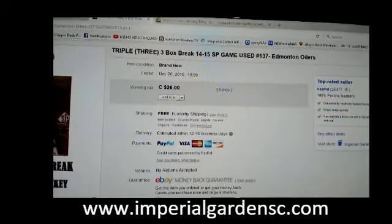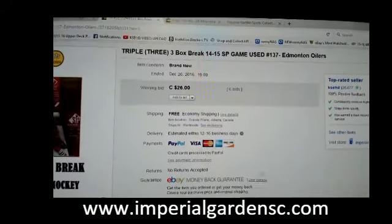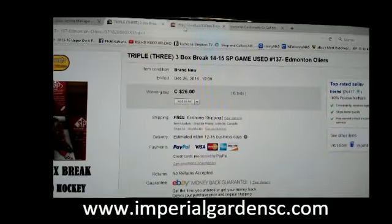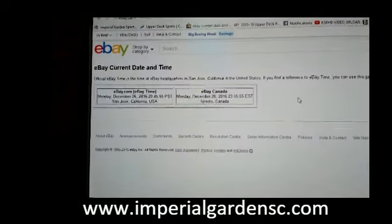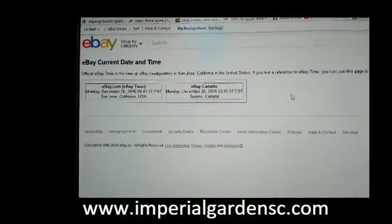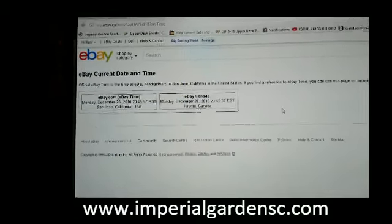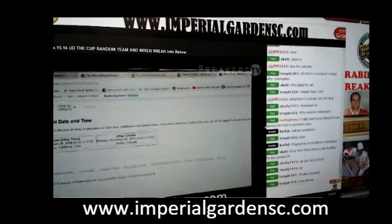Hey everyone, welcome to Imperial Garden's Triple Break number 137 of 1415 SB Game News. Last minute in the break was to the Edmonton Oilers on December 26th at 7:09pm Mountain Standard Time. And to our current day and time, it's currently Monday, December 26th at 11:45pm Eastern Time. And we are broadcasting live on Breakers TV.